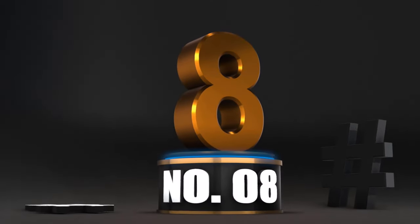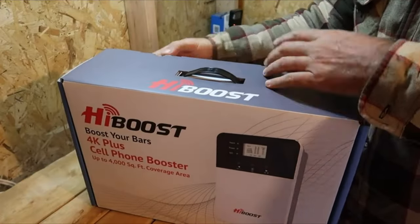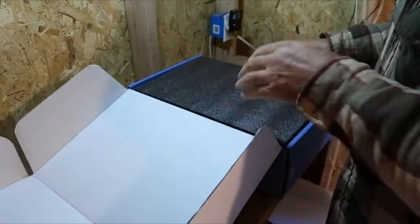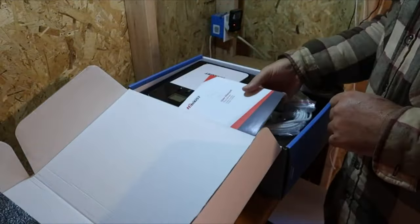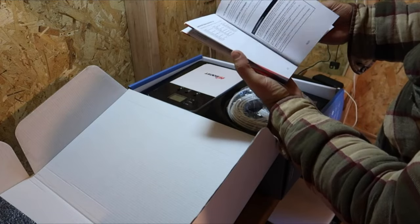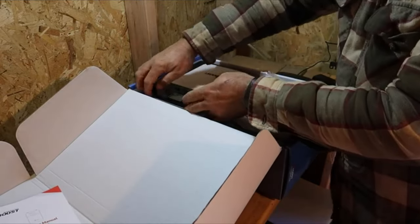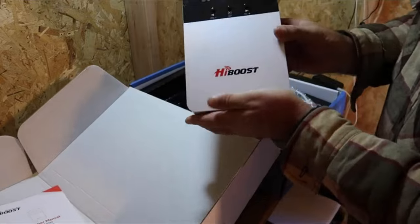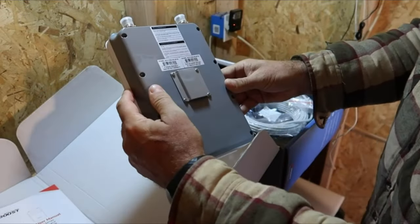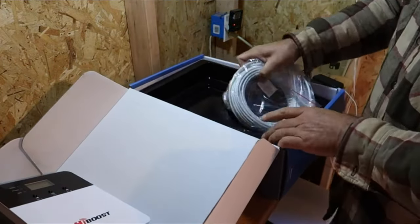Number 8: High Boost Cell Phone Booster Plus. This looks like a pretty interesting cell phone booster, and they did send this to us for free to test out. It comes with the owner's manual — fairly good information all in English, no other languages. Here we have the actual High Boost indoor unit. Then we've got cable — looks like it says 50 feet, or 15.25 meters. These are the connectors on the end.